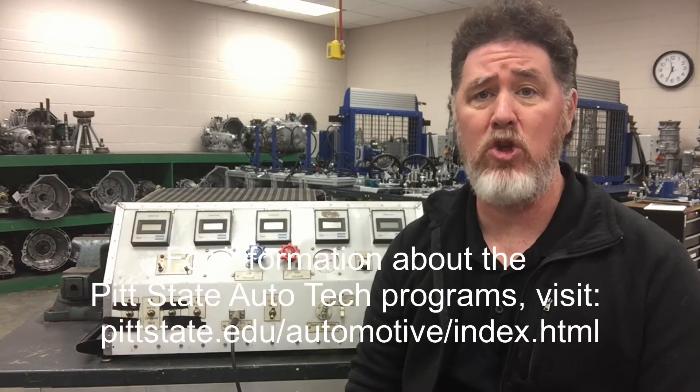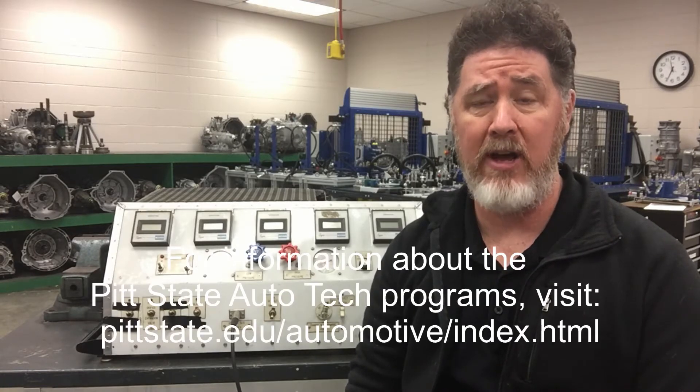Hello, this is Professor Scott Norman at Pittsburgh State University in the Department of Automotive Technology. Today we're going to take an in-depth look at the way a fixed orifice tube system operates compared to a thermal expansion valve.